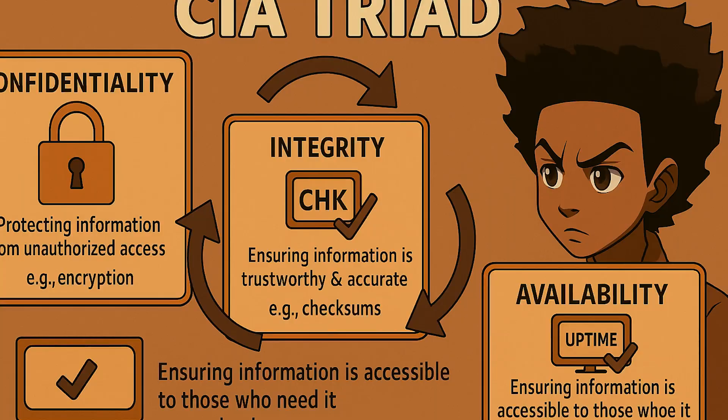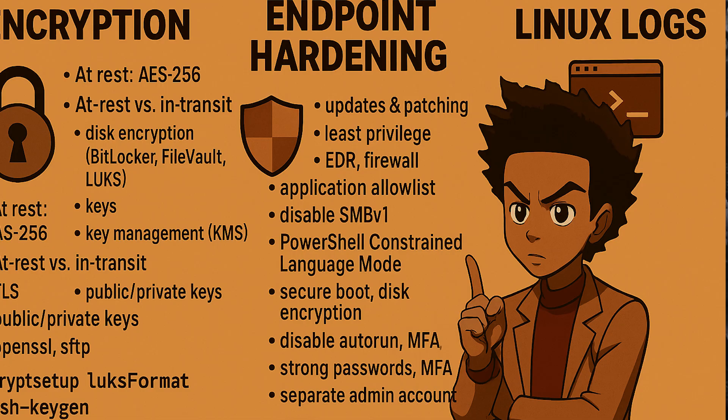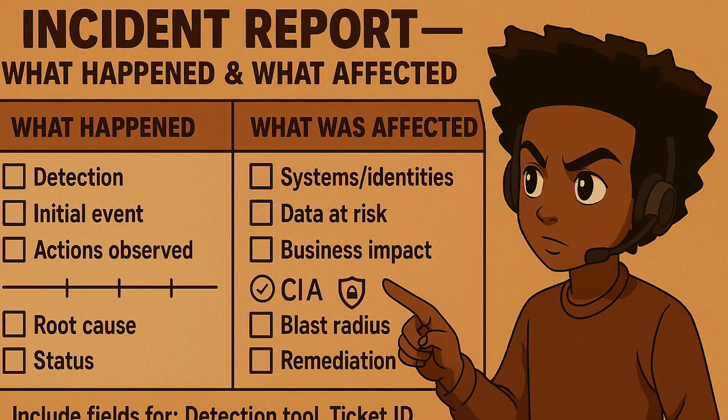Cybersecurity is a proactive layer that sits on top of hardware and networking. At this stage, you are defending real systems and real data. You will learn the CIA triad — confidentiality, integrity, and availability — and apply the principle of least privilege to restrict access to exactly what is needed. You will apply preventive controls like strong password policies, multi-factor authentication, full disk encryption, regular patching, and endpoint hardening. You will also read Windows Event Viewer and Linux logs so you can answer what happened, when it happened, and who was affected.